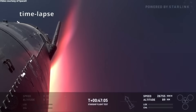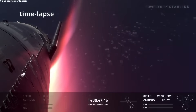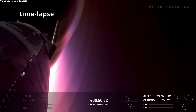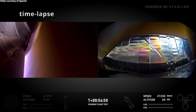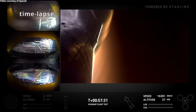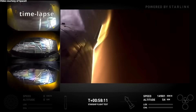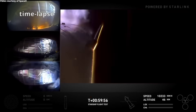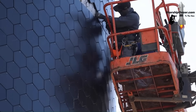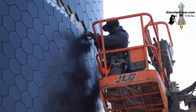SpaceX has faced repeated setbacks with Starship's heat shield, one of the most technically demanding parts of the vehicle. The ship's surface must endure re-entry temperatures that can exceed 1,400 degrees Celsius, and its thousands of hexagonal tiles have proven difficult to perfect. During test flights, tiles have cracked, loosened, or fallen off entirely, exposing vulnerable areas of the steel structure.